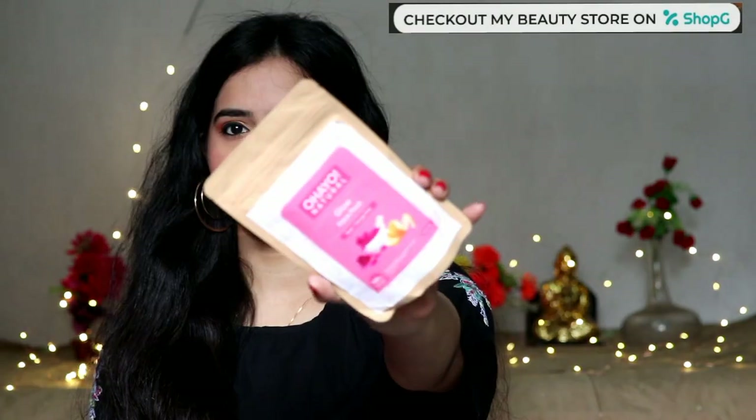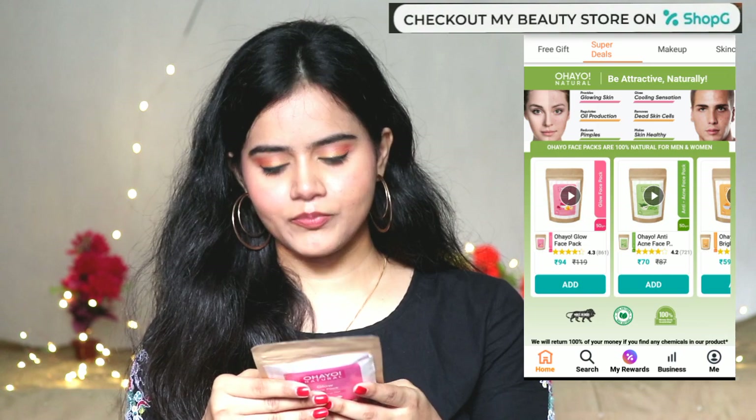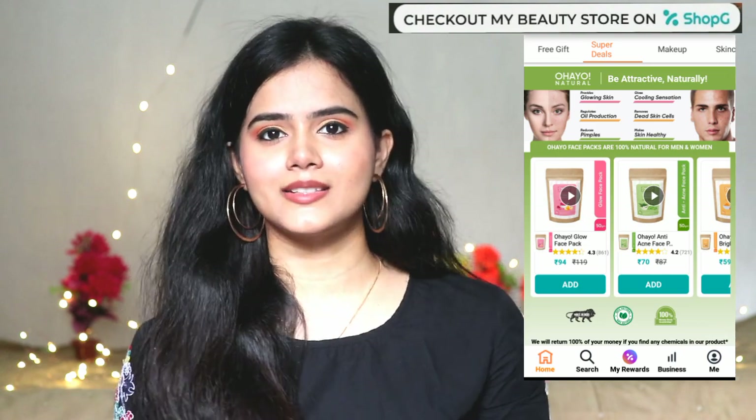Do check out the Shabji App. Now, let's move on. I ordered a face pack — you all know how much I love face packs. This is Ohio Natural Glow Face Pack. I heard a lot about this, so I was really excited to try it. This face pack provides a very good glow because it has rose and orange peel. Rose makes our skin soft and supple, and orange peel removes pigmentation and brightens the skin. This face pack is very good and really affordable — only 119 rupees.